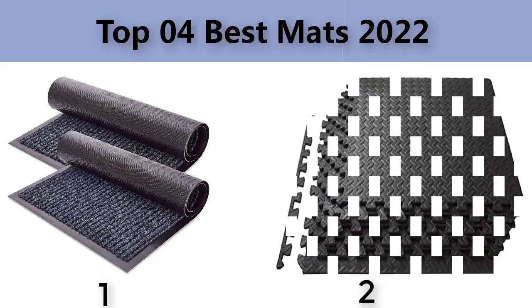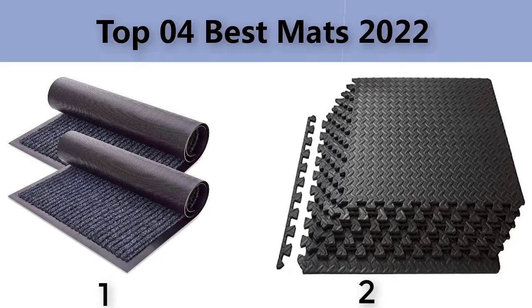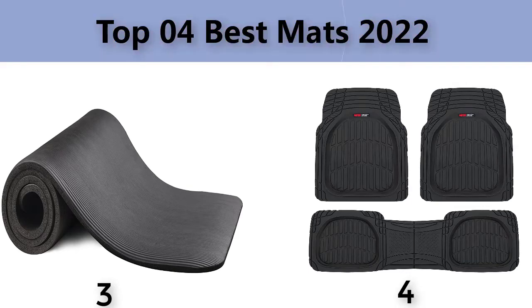Top four best mats — we are going to check out the four best mats in present time. This list is my personal opinion; I try to list the best products based on their price, quality, durability, and more.